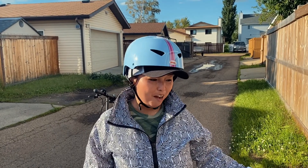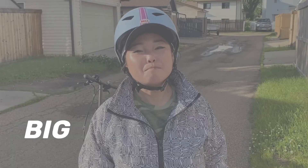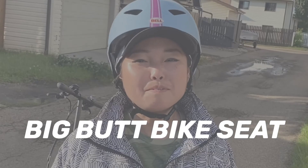Hey everyone, my name is Lina and welcome back to my channel. Today we are going to be doing a different type of video. I'm going to be reviewing the big butt bike seat, and I bought this off Amazon.